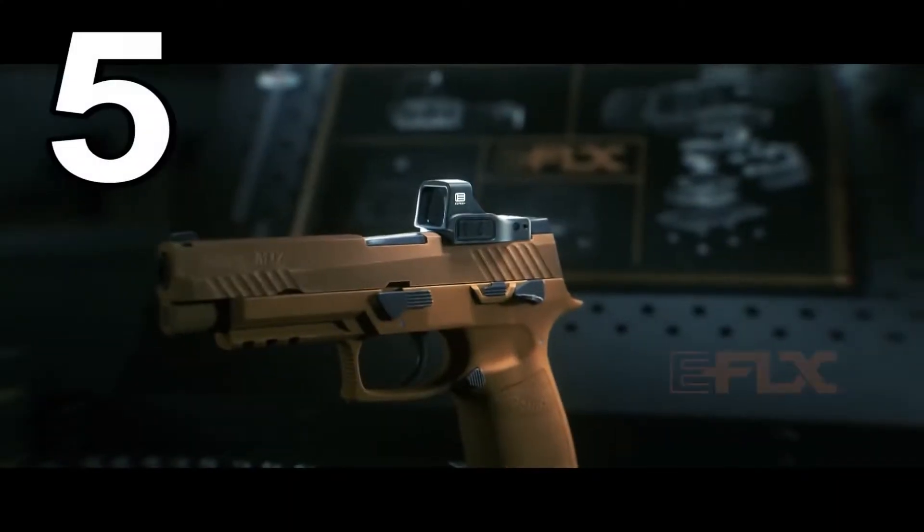Hey guys, this is Jake with T and Task. Welcome back with another video. Today we are going to be looking at some of the top five things that came out of Shot Show 2022 this year. Keep in mind these are just the top five things that I noticed that really stood out and seemed to be really innovative. Your top five list might be different than mine, and that's okay.